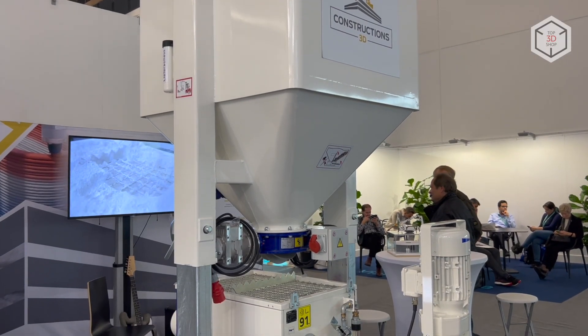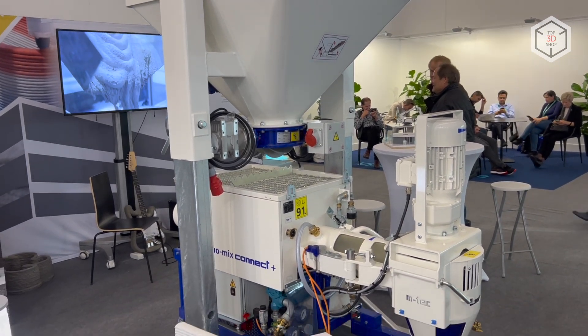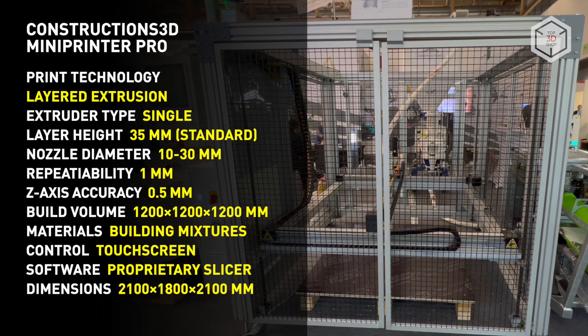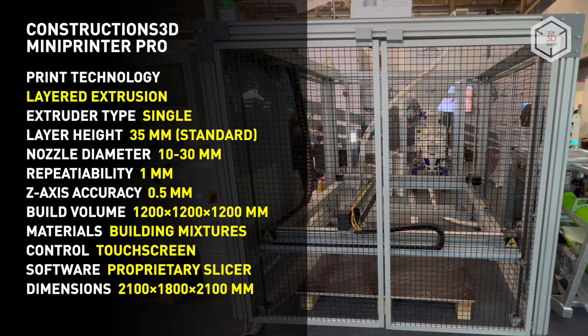The Mini Printer Pro comes with a pumping system, giving customers a choice of 3 options depending on their printing needs and volumes. Rendering files for printing is carried out using in-house developed slicing software that supports STL and DXF formats.